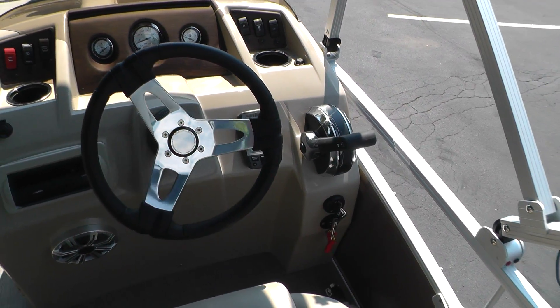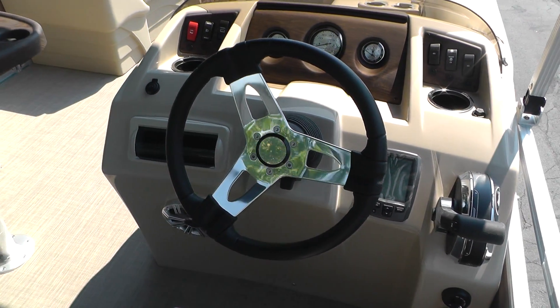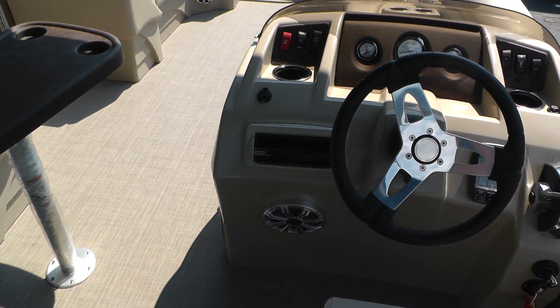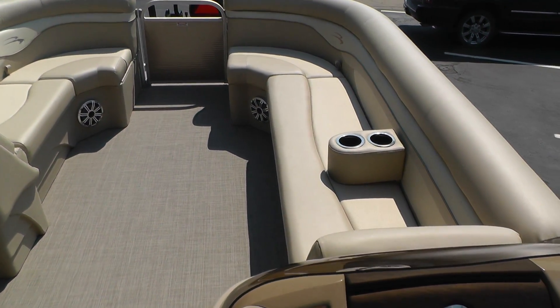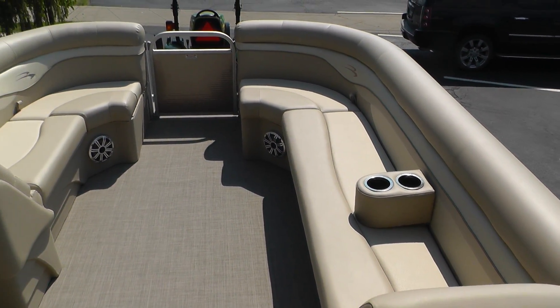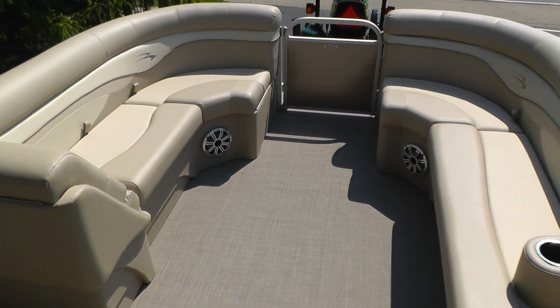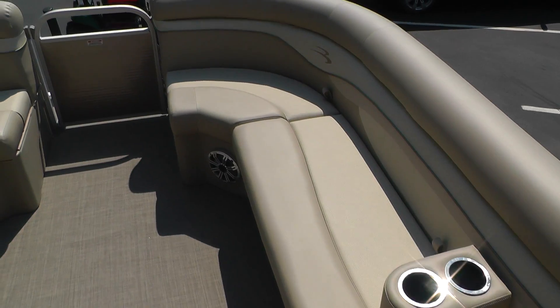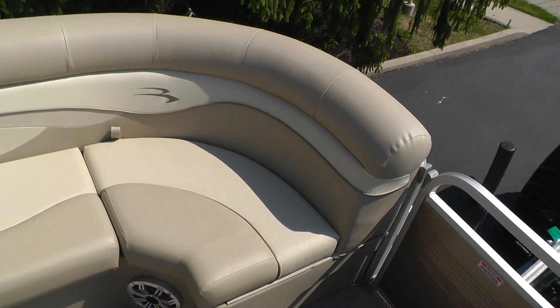Garmin Echo 100 fish finder. Sony stereo system with a Kicker speaker upgrade. Here's your bow area with another portable cooler and cup holder. Java interior.